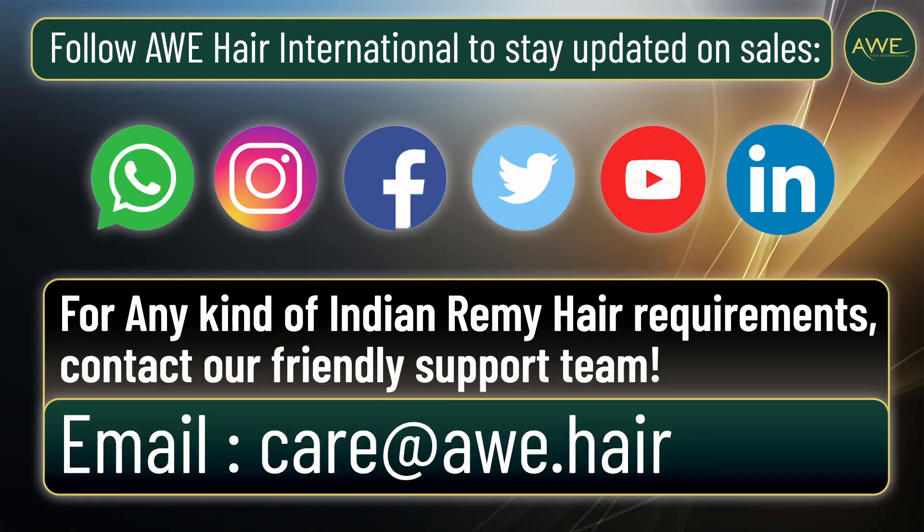All Hair International is the ideal destination to get hold of these extensions. Check out our Indian Remy clip-in hair extensions, which will aid you to get long and voluminous hair. They will blend in with your natural hair, and you will achieve the perfect looks.